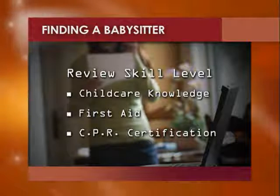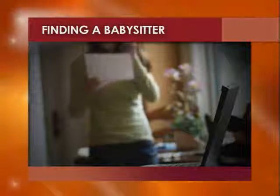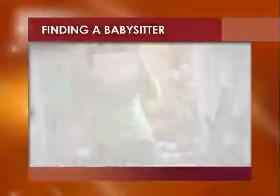Also, you might want to consider checking references to thoroughly screen your candidates. With these tips, hopefully you'll find the perfect match for your family.